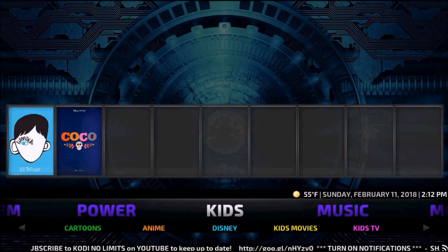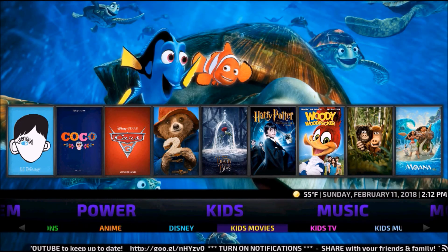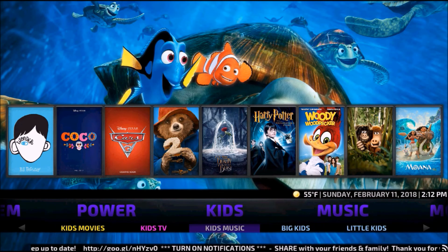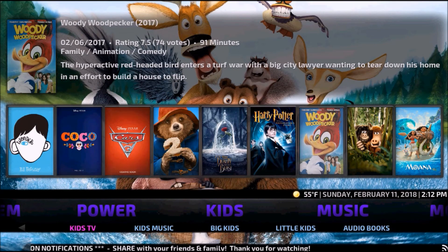You have a Kids section with Cartoons, Anime, Disney, Kids Movies, Kids TV, Kids Music, Big Kids, Little Kids, and Audiobooks, with suggested movies for kids up top as well.